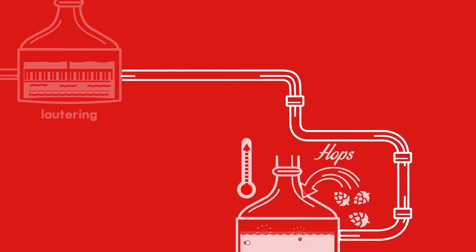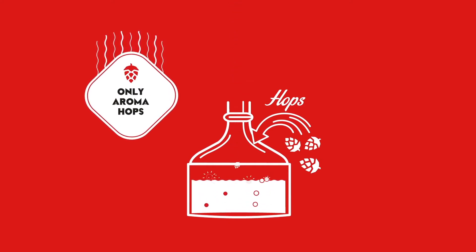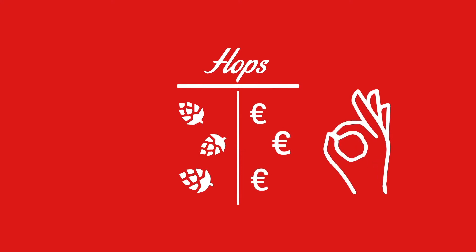Bavik is made with only aroma hops. These are more expensive than bitter hops and way more noble. Which raises the price of the brewing process. But mmm, it sure tastes like it.